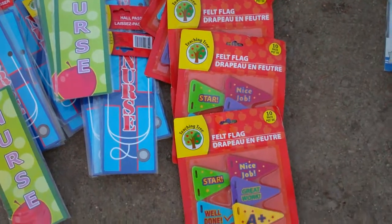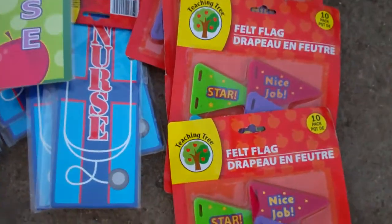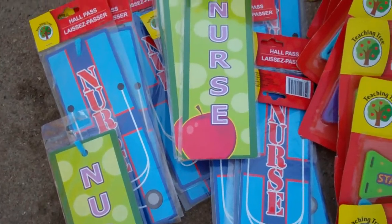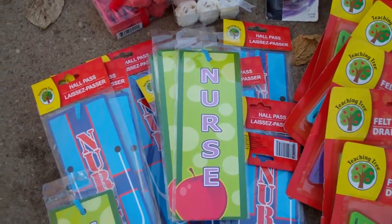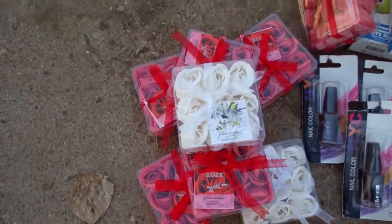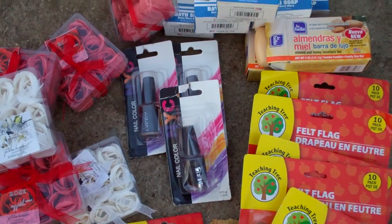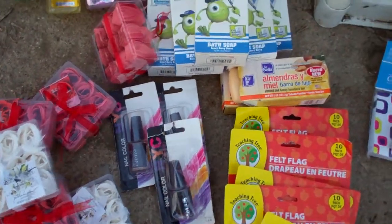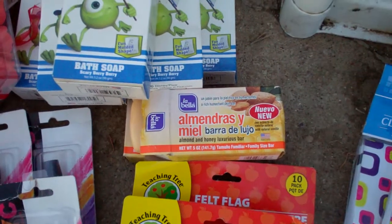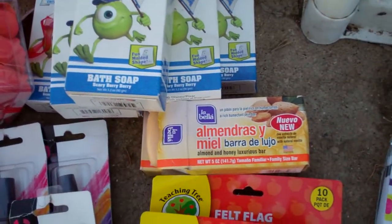And then back down here into the school stuff, I got these felt flags — they're from Teaching Tree. And then these hall passes that say nurse on them. Now, I went to a really small school. Our nurse was also our janitor — and also our lunch lady — so she'd get in on all spectrums of it. And taught PE one day of the week. No, I'm just kidding — it wasn't that small of a school. It was small, but not that small.